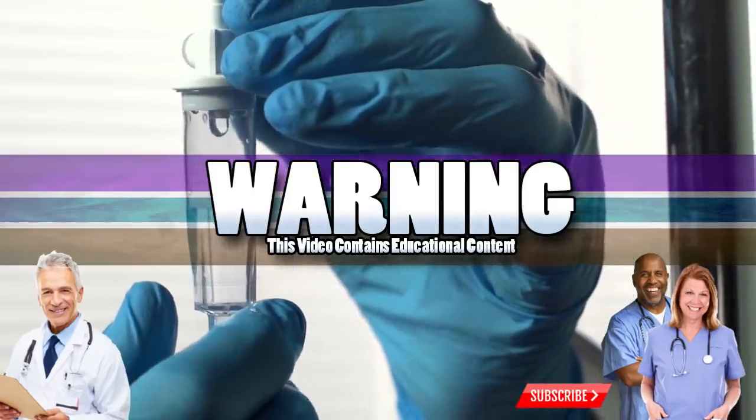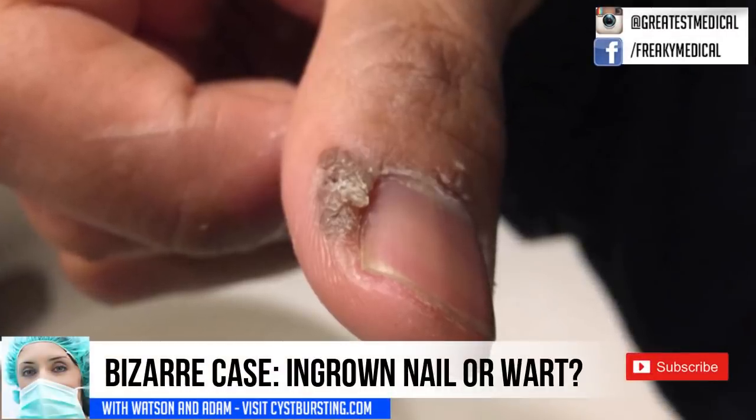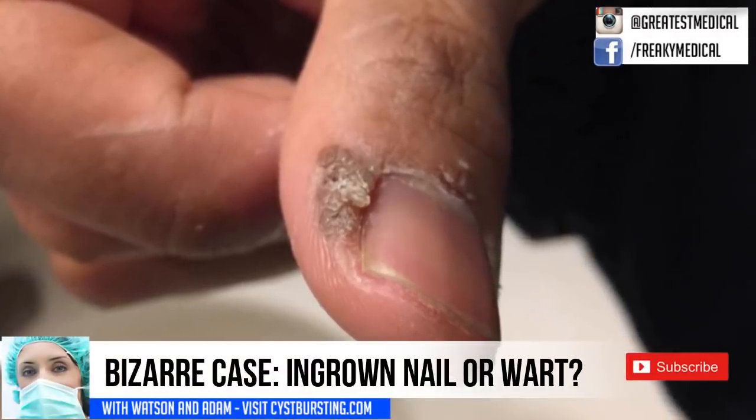Good Medical Morning! This is Watson from World's Greatest Medical, and today we're going to review an interesting case. Let's kick it off right about now.